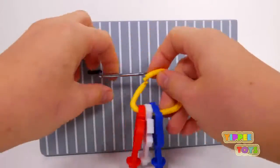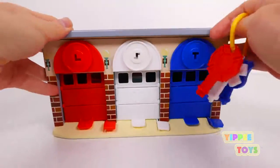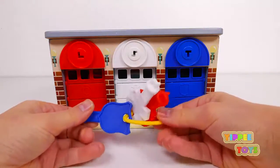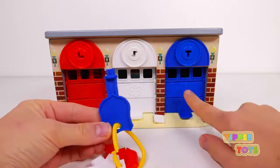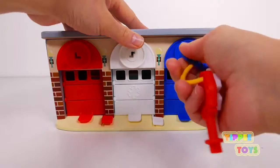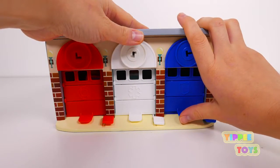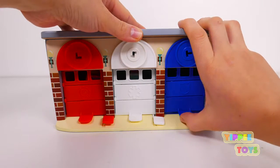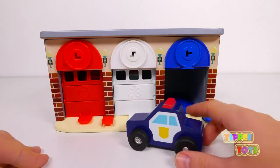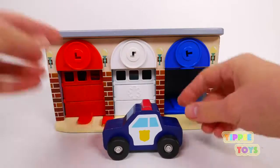It's keys, and I bet these keys open these garages. Let's open them up and see what vehicles we have inside, starting with the blue key for the blue garage. I wonder who's inside — I'm going to guess and say it's a blue vehicle. Oh, it is a blue vehicle! It's a police car!